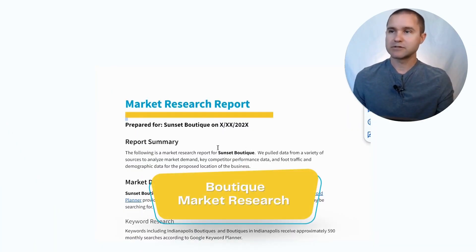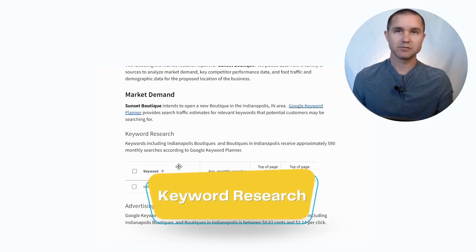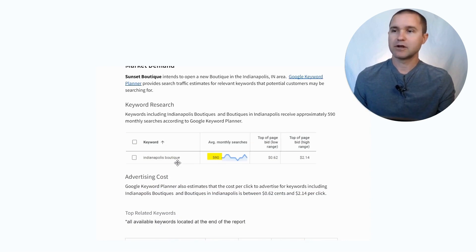I have our boutique market research report pulled up here as an example, and we start out by doing some keyword research. In this example, we're opening a boutique in Indianapolis and we want to know how many people are searching for keywords related to 'Indianapolis boutique.' Using the Google Keyword Planner tool, we found that on average there are 590 monthly searches. You can see a graph here that shows some seasonality in that search volume.